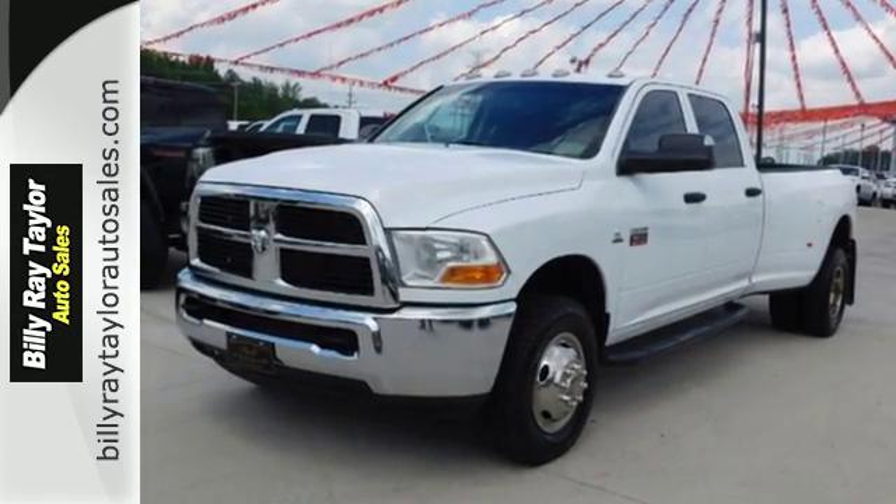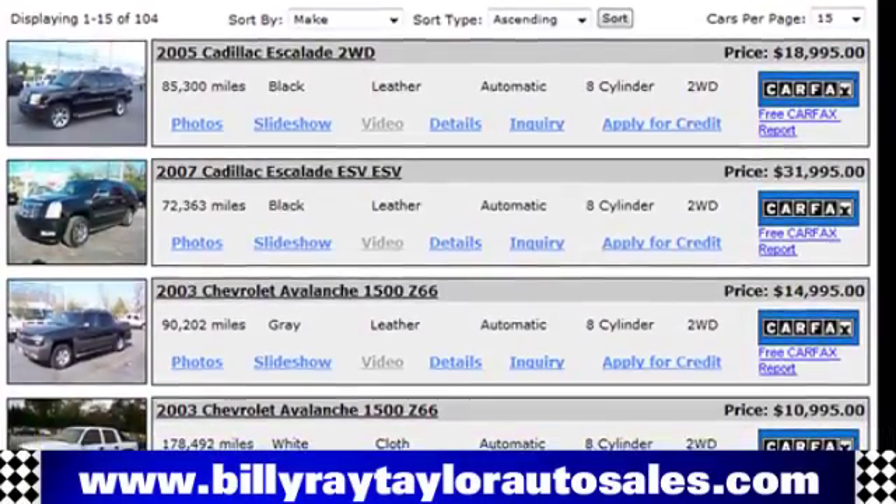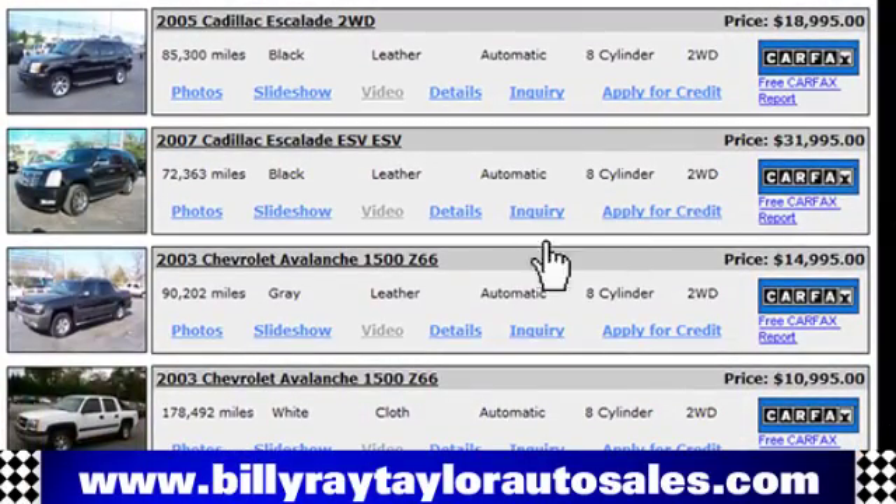Take your test drive today. Please visit online at BillyRayTaylorAutoSales.com to view our large selection of pre-owned vehicles.